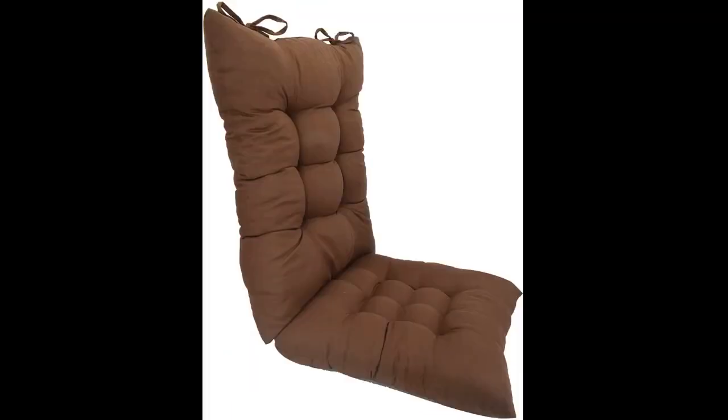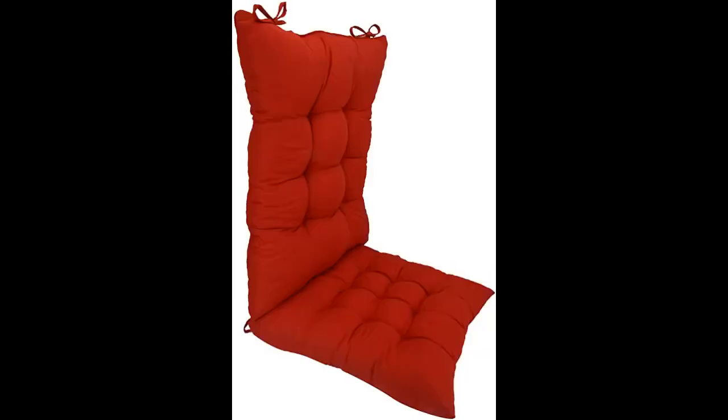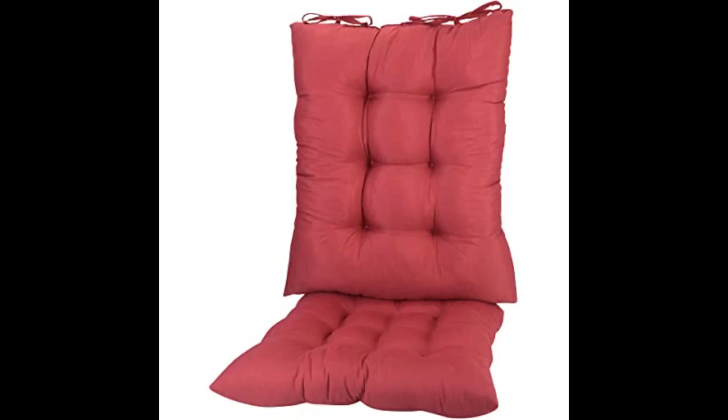Not as thick as I thought it would be. It is just like shown in the picture. Came fast too. Had sort of a funny smell but it went away — may have been the packaging. Comfy, cute, and worth the price. Would recommend.